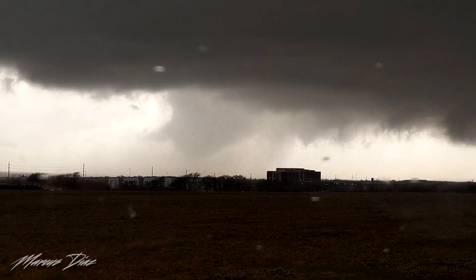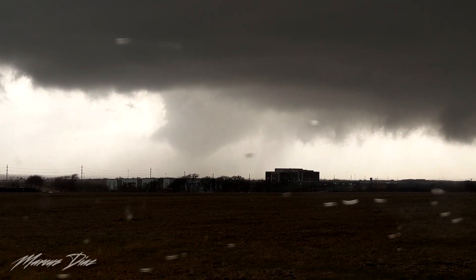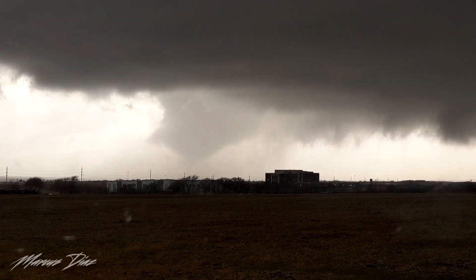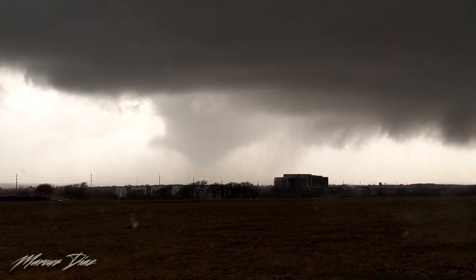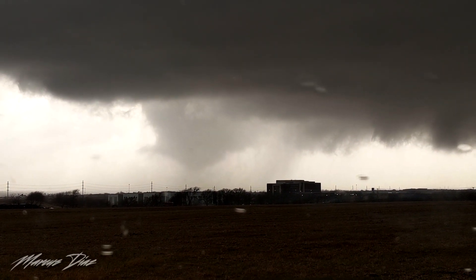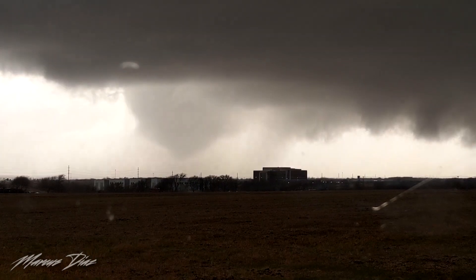See the downward motion on the left side of the tornado? This, to me, is a visual sign that the tornado may be weakening. So I decided to stay put for as long as I could.